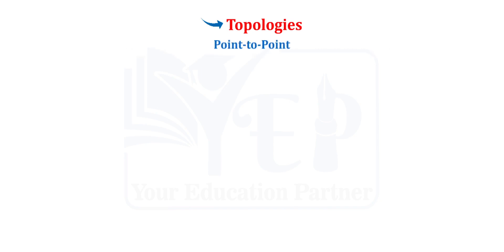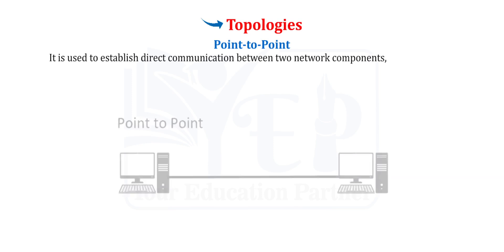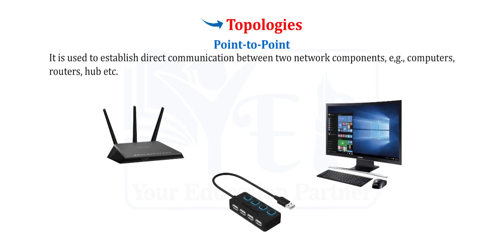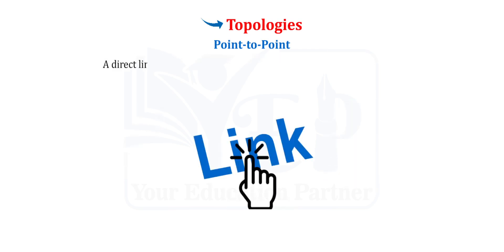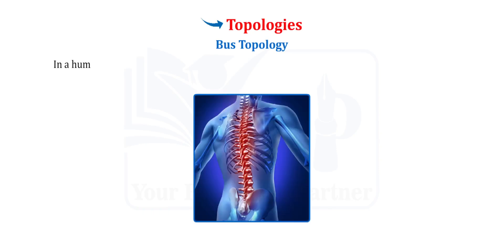Point-to-Point Topology. Out of all the available network topologies, this topology is very popular as it is simple to use. It is used to establish direct communication between two network components, such as computers, routers, hubs, etc. A direct link can be established using wired and wireless technologies.